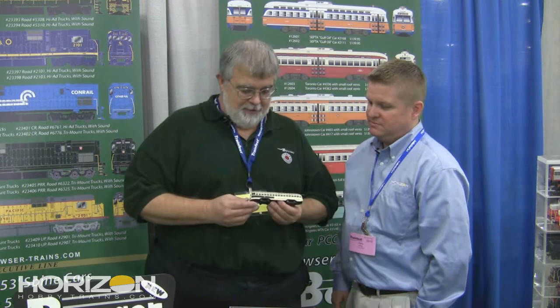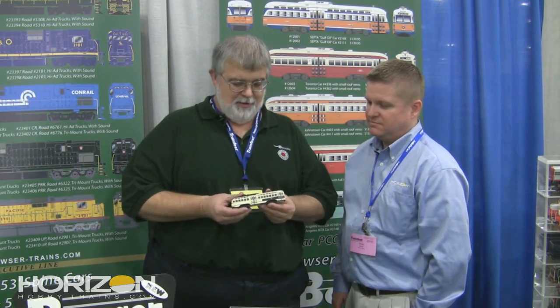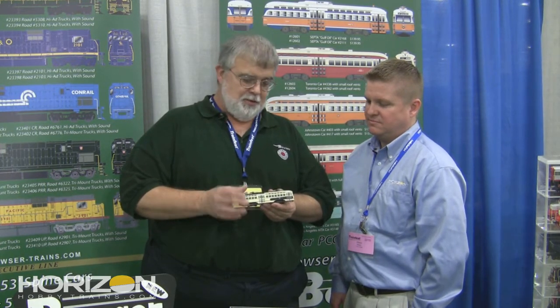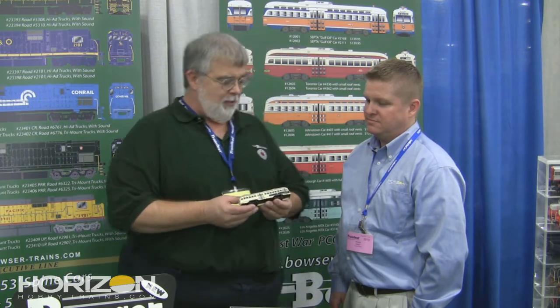We decided that maybe we ought to do something with the great trolley drive that we've had all these years. A partner and I have developed this beautiful plastic PCC, and it uses a traditional Bowser drive, and we think that it's a real hit.